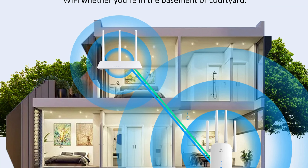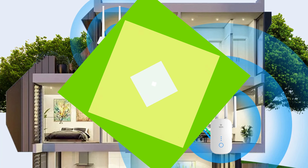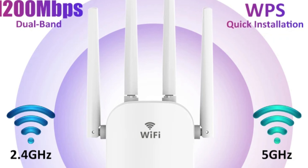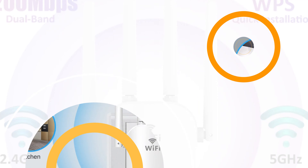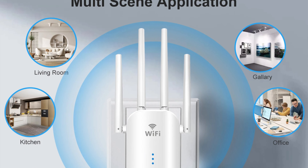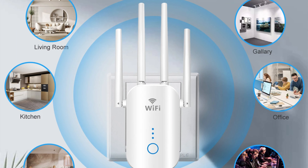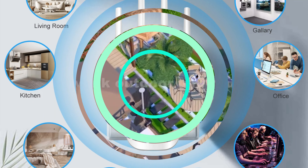It supports both 2.4GHz and 5GHz frequencies, allowing users to choose the best frequency for their devices. The router adopts the latest Wi-Fi transmission standard 802.11AC, ensuring compatibility with a wide range of devices. It also offers WPS support, making setup quick and hassle-free. The router's robust firewall functionality enhances network security by preventing unauthorized access and protecting data from potential threats. Its sleek and compact design makes it suitable for any home environment.